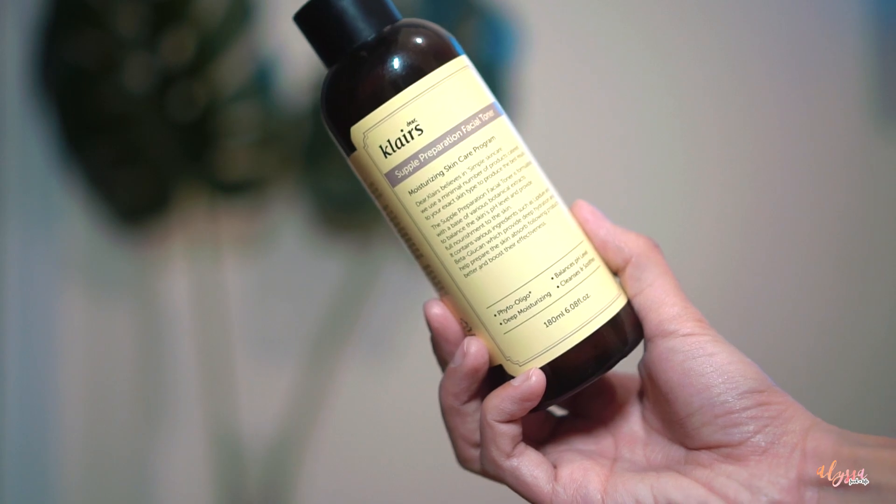I'm in love with this product — Pure Natural Aqua Gel. The next step, of course, is toner. I've been using the Klairs Supple Preparation Facial Toner for a long time.